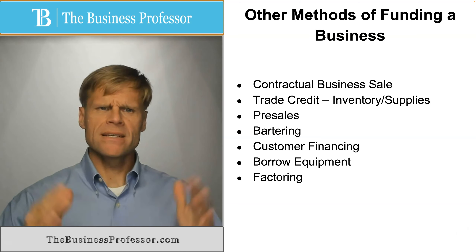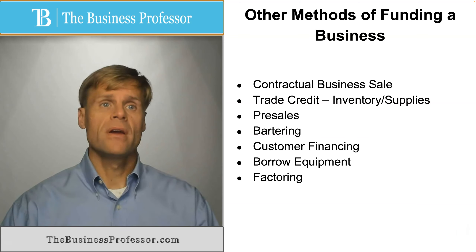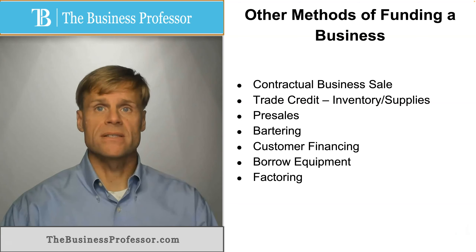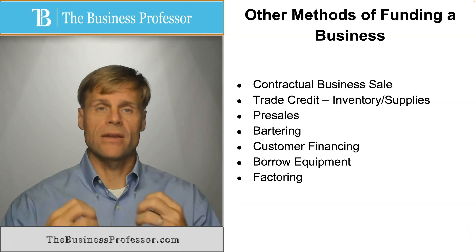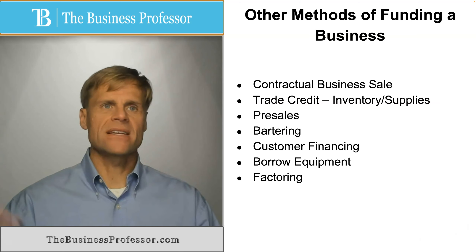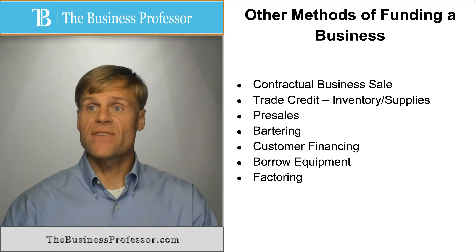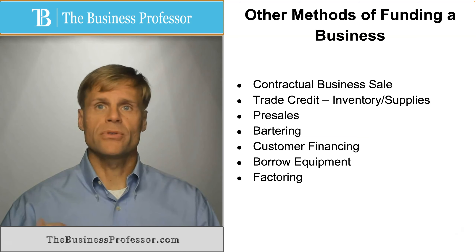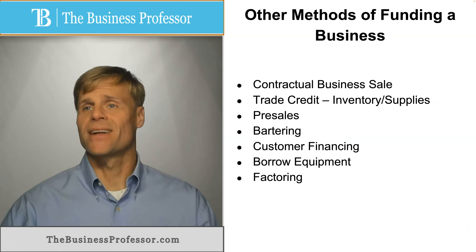Factoring is when you make sales but there's a delay between when you receive payment for whatever service you've rendered or product you've sold. You've sent out invoices — that's an IOU, that's an account receivable. You are actually able to sell that account receivable to third parties who are willing to purchase it at a lower rate than its face value. So if you have an IOU for $1,000, you may be able to sell it ahead of time for $900 or $950.